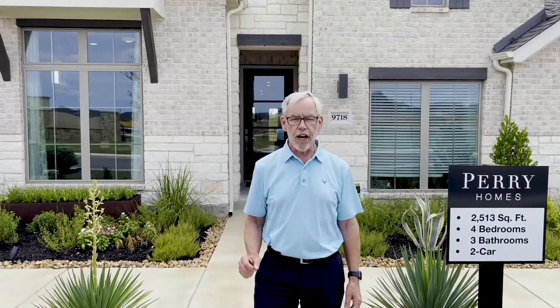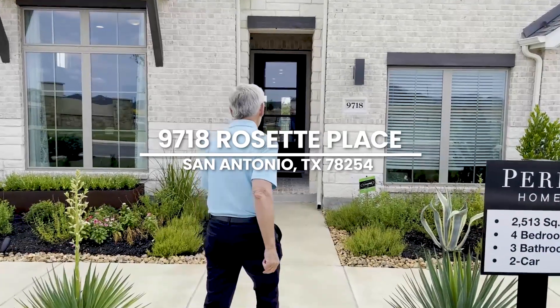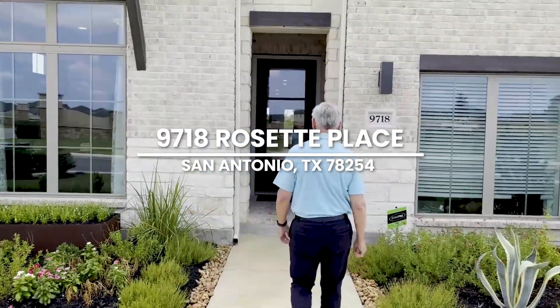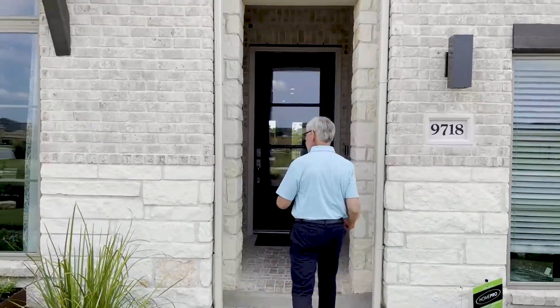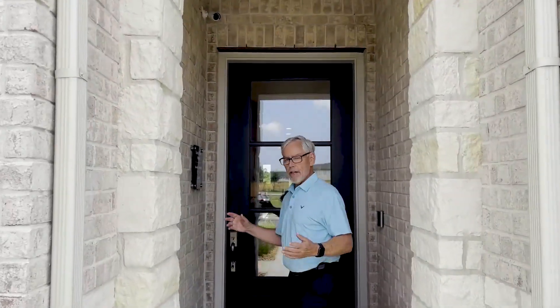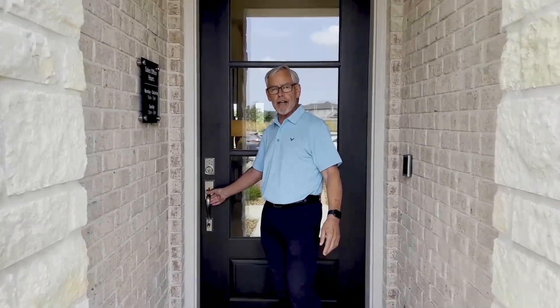This is a must-see when you come to San Antonio. If you're looking for a new home on San Antonio's west side in a great development, you're here in Callison Ranch, and it'll be a good one for you. Follow me inside. Notice the entryway, just as you walk into the home, is very nicely finished. Perry Homes has the finish out that you're looking for — you won't be disappointed with a Perry home.